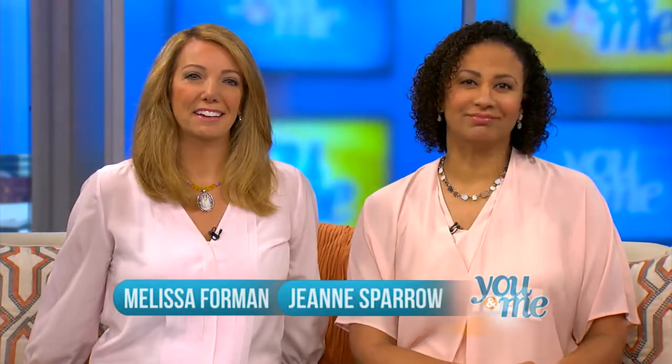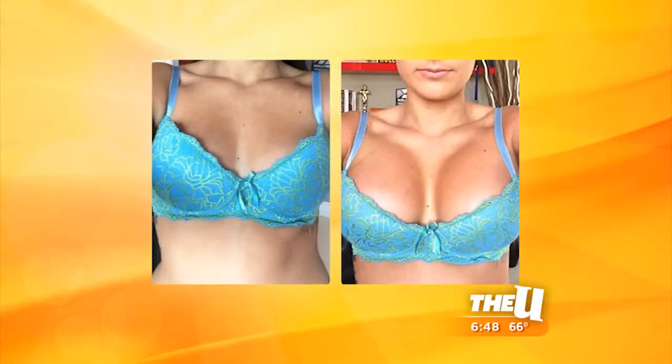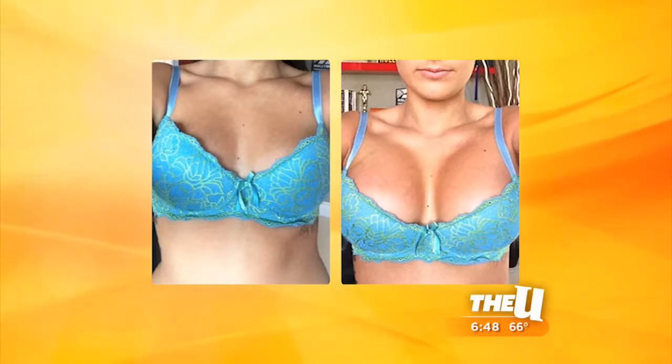There are a lot of us that aren't satisfied with our breasts. Some think they're too big, some think they're too small, and breast augmentation can fix that with implants that plastic surgeons use around the world.